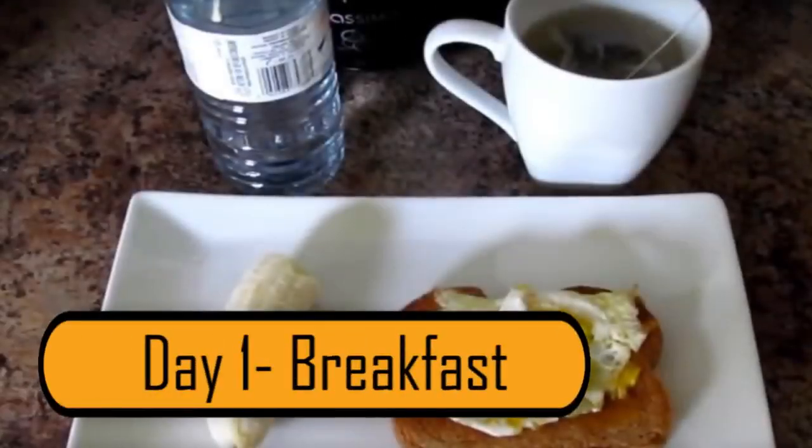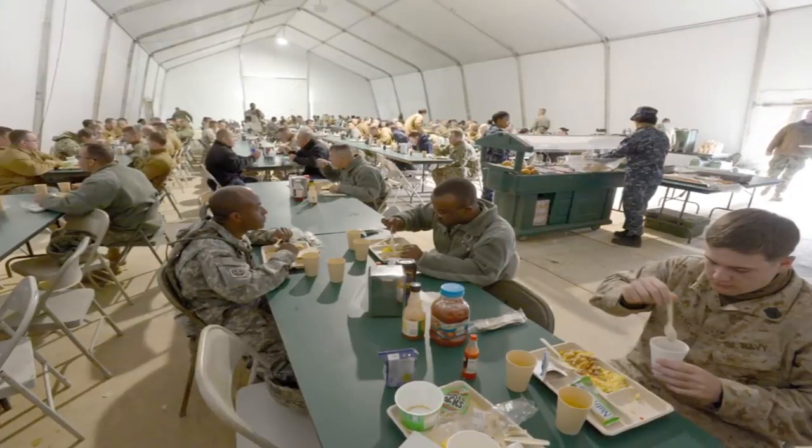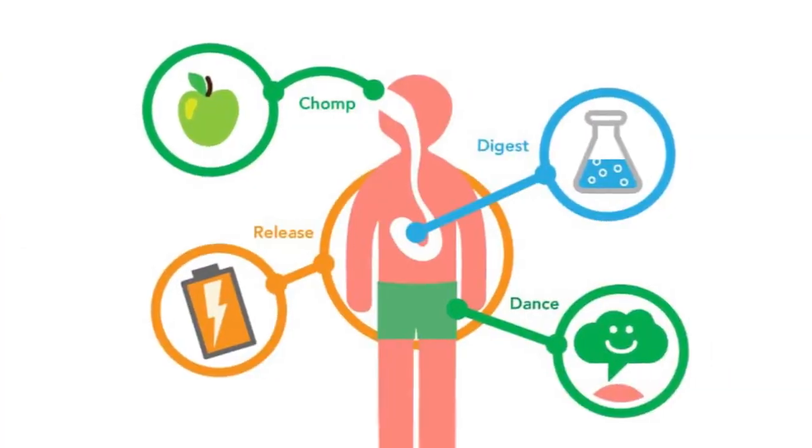Day 1 – Breakfast. Breakfast is one of the most important meals on this diet because it will give you the energy you need to get started in the morning. It will also kick-start your metabolism.